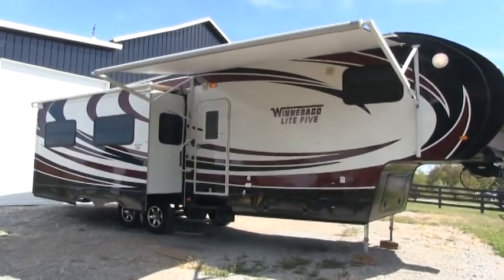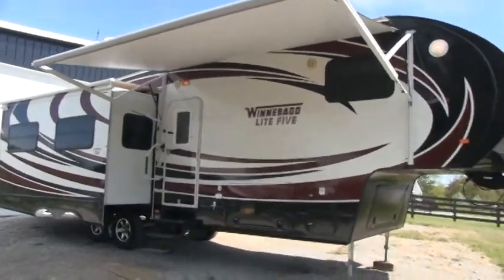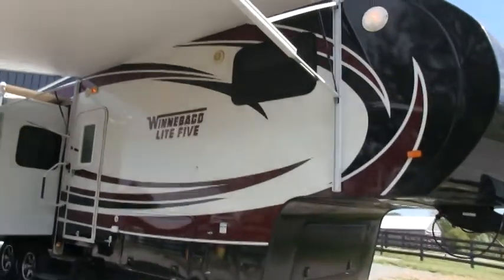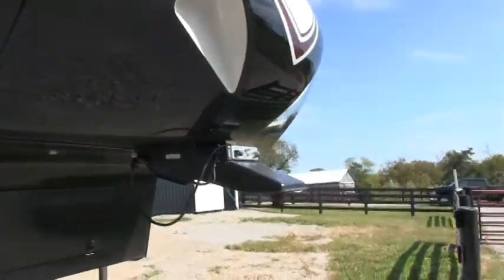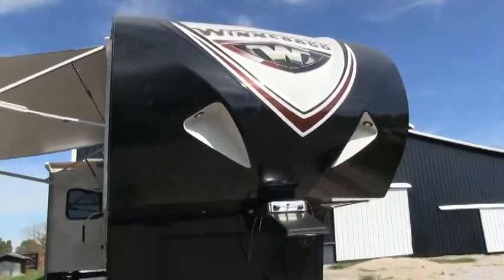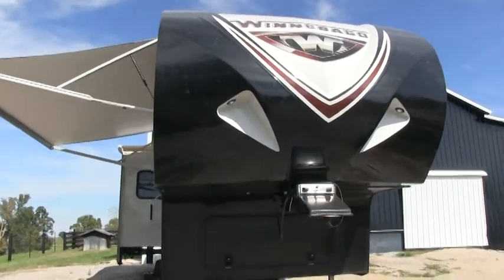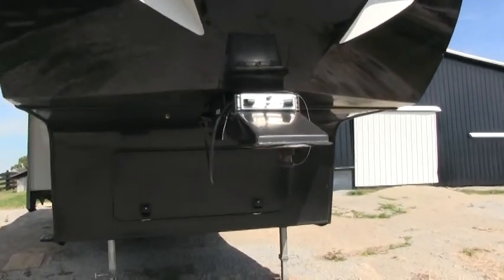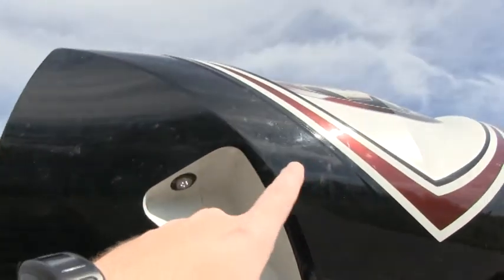This is fully loaded. It does have the full body paint option. There are no decals on this coach to worry about fading. It is a gel coat finish, easy to clean. You do have the beautiful front-molded and painted fiberglass front cap. It does have the LED lights to accent when you're camping, or if you want to hitch up — it's easier to hitch up. The coach is a little dirty right now.